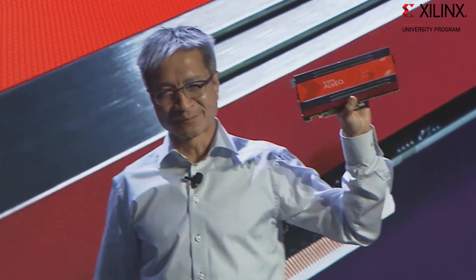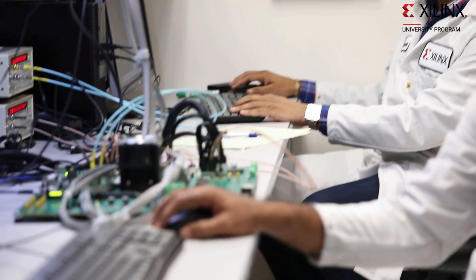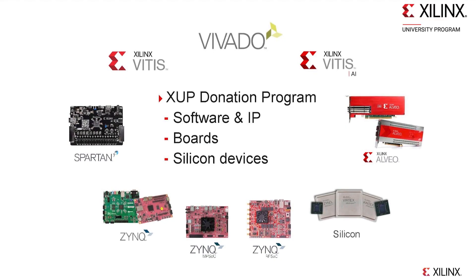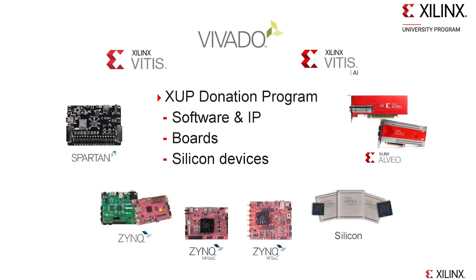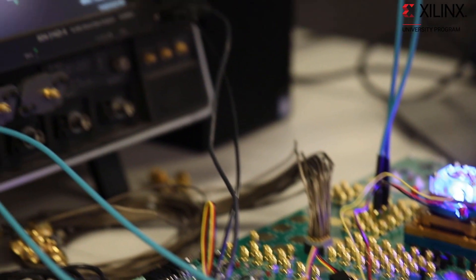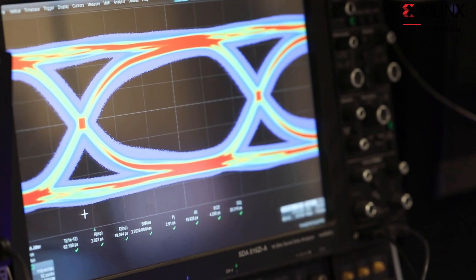We also do tutorials and training. In the last year, we've moved a lot of our material to online training to make sure that we continue the education, even for those that had to do it from home. We also did some special boards for students that had to take the lab home. One of the key aspects of the program is our donation program, and that covers software development tools, but also IP and hardware. So faculty can request donations in any of these areas, and we're glad to work with them on donation or subsidized purchasing of boards.